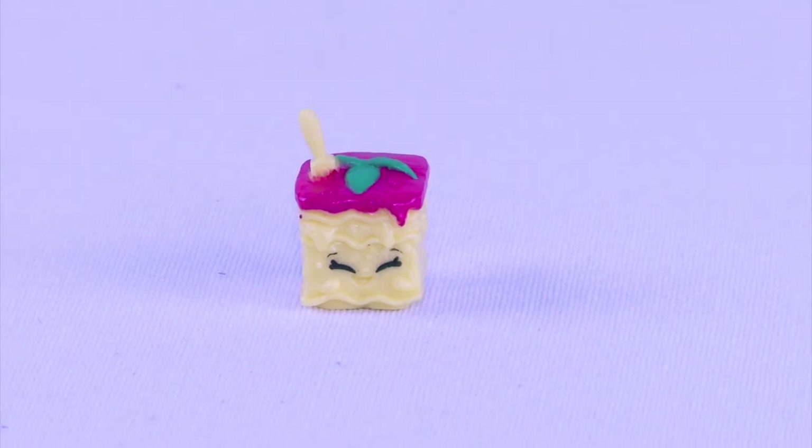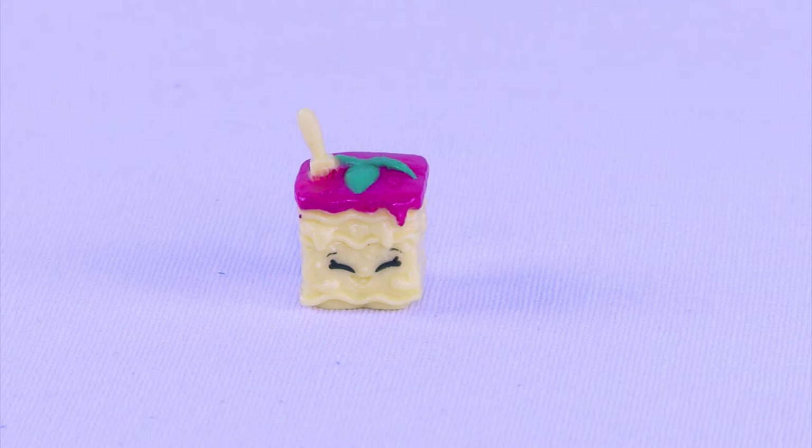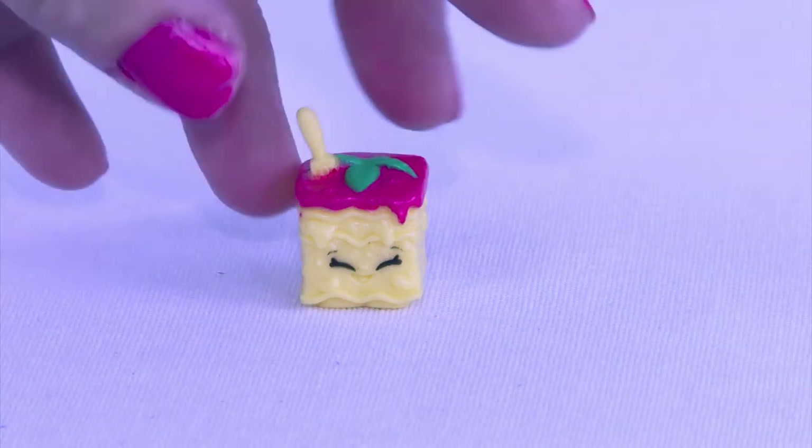It's a yummy food and it's from our Italian Tour. This is Luigi Lasagna. Yum, yum - who likes lasagna? I love a good lasagna. Yummy, yummy.